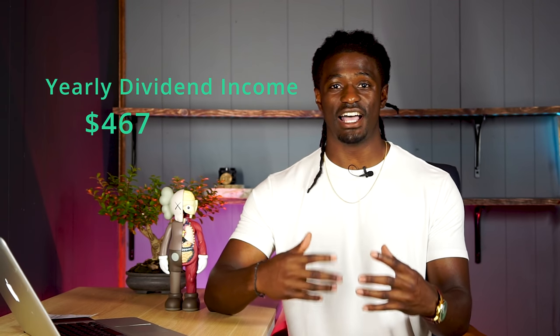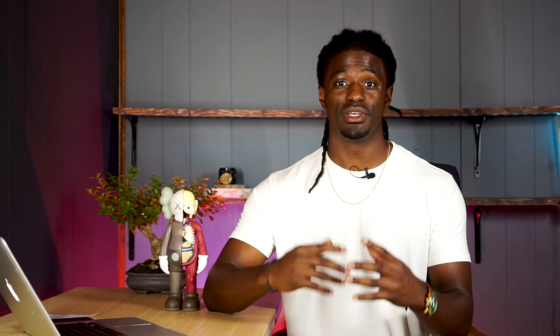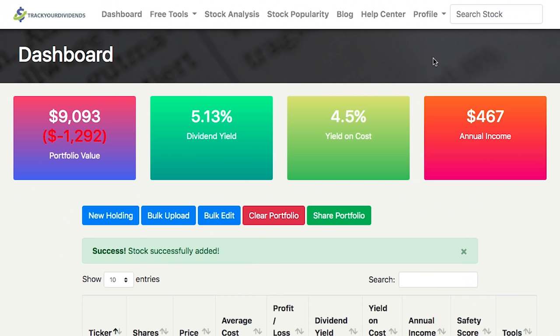I use TrackMyDividends.com in order to track all of my dividends. It's going to tell me when I get paid out, how much I'm going to get paid, and how much I'm going to make yearly off of my dividend portfolio. I'll leave my link in the description. It's completely free to sign up — they do have a paid version for more tools, but just tracking your dividends is completely free.